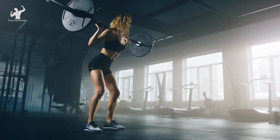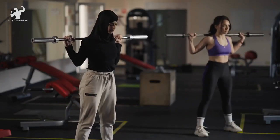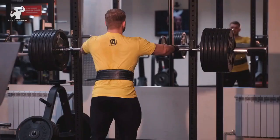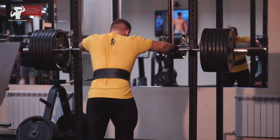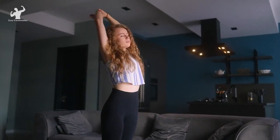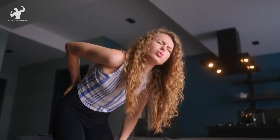Keep your knees aligned with your toes and avoid letting them cave inward. When you reach the bottom position, push through your heels and drive the weight back up to the starting position. Here's a crucial form tip: keep your chest up and your back straight throughout the movement. Avoid rounding your lower back or leaning too far forward, as this can put excessive strain on your lower back.